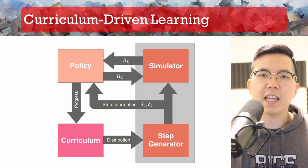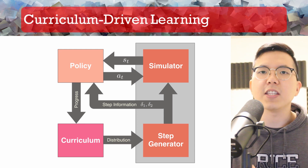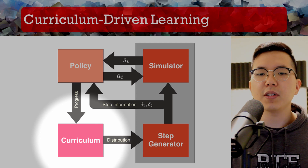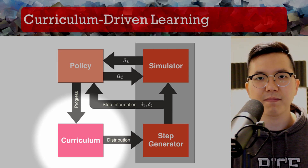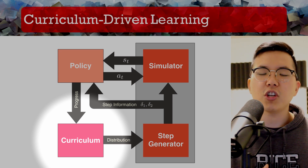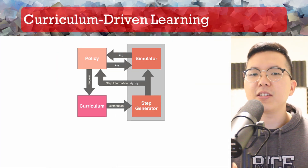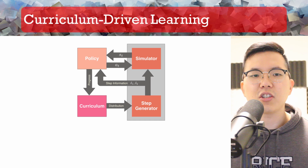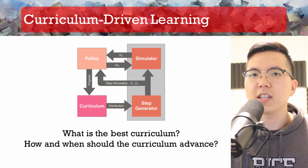To address the shortcoming of the naive approach, we propose to use curriculum-driven learning, in which the policy practices on easy steps and then gradually moves on to more difficult steps. In our system, the curriculum controls the distribution of the step parameters, hence the difficulty of the step sequences being generated. The curriculum will adjust the difficulty setting of the environment based on the capability of the current policy, which is estimated by the reward or value function output. There are many different ways to create learning curricula, so this comes with interesting questions such as what is the best curriculum and how and when should the curriculum advance.